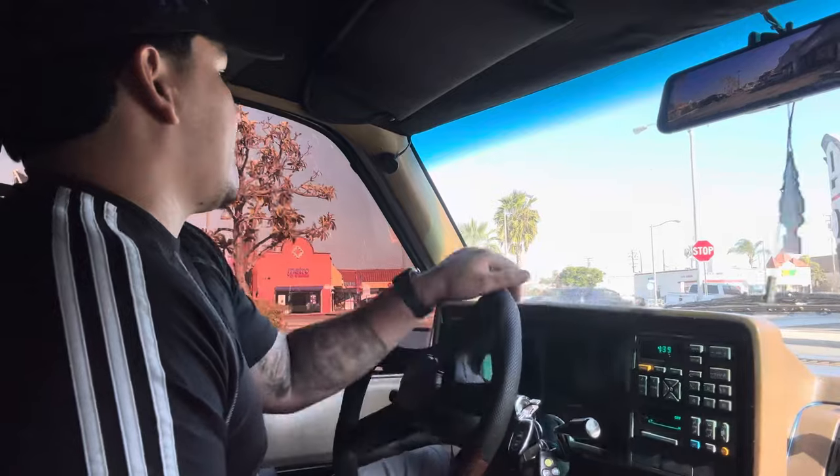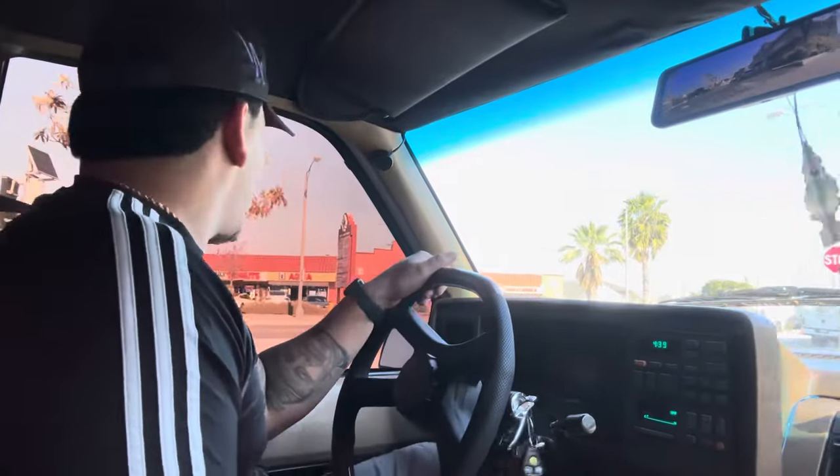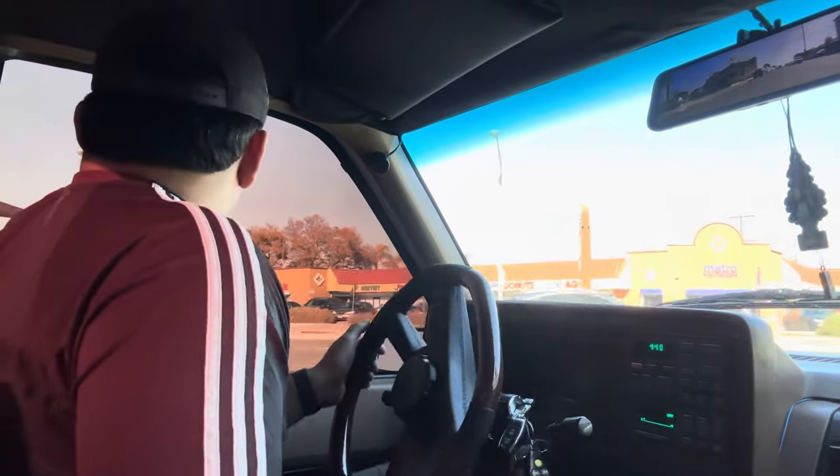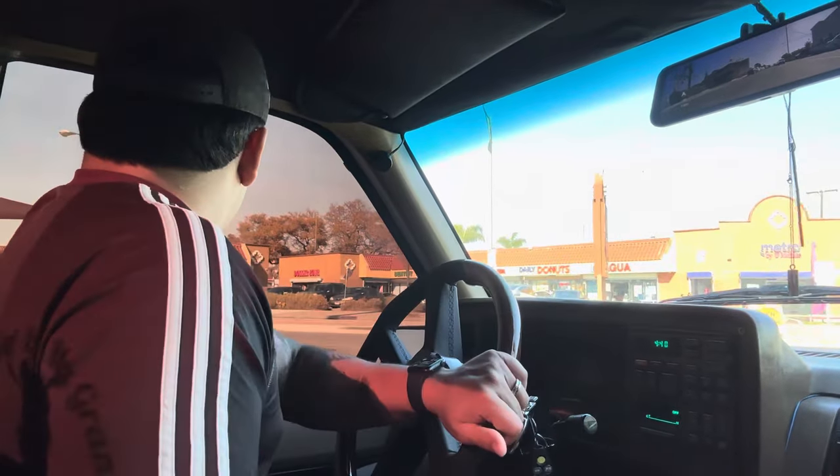We're on our way right now to go get the truck wash — not the car wash, the truck wash — real quick so it could look fresh all week. I'll probably have to wipe it down on Friday again.